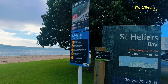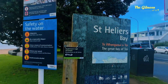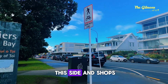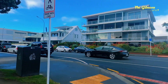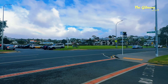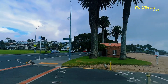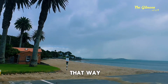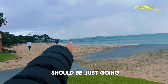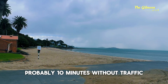This is St. Helliers Bay in Auckland, with lots of houses on this side and shops. There's a reserve over there and lots of big houses. Mission Bay is that way, and the Auckland CBD is straight along Tamaki Drive — probably 10 minutes without traffic.